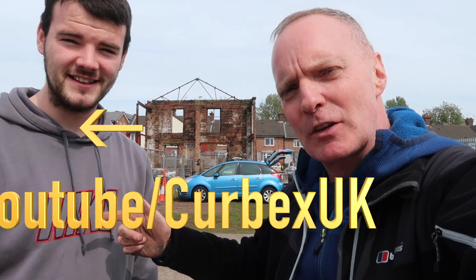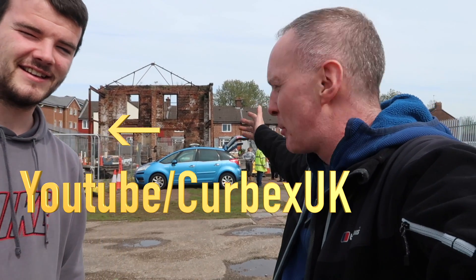Hello, welcome back to another video. So today, me and Connor, CurbXUK, we're here in Liverpool and behind us is the remains of Joseph Williamson's house. Now Joseph Williamson dug an extensive set of tunnels underneath the streets of Liverpool and we've been invited down today to have a guided tour around these tunnels.